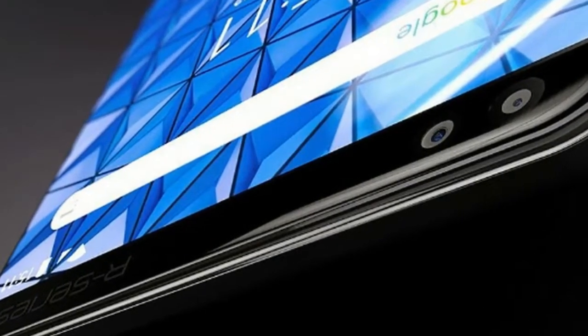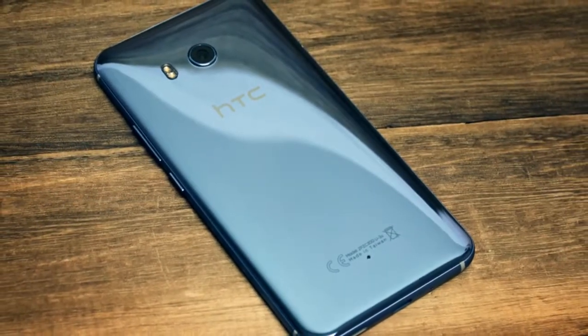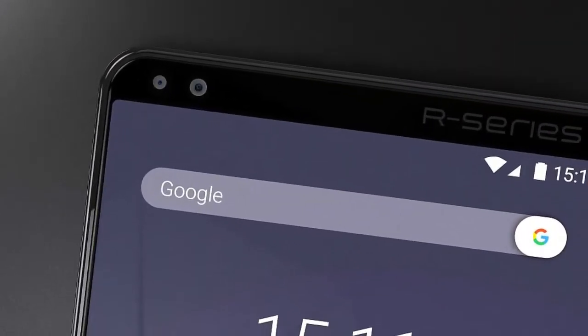The R Series sports a 6-inch HD display having 1440 x 2880 pixels resolution.